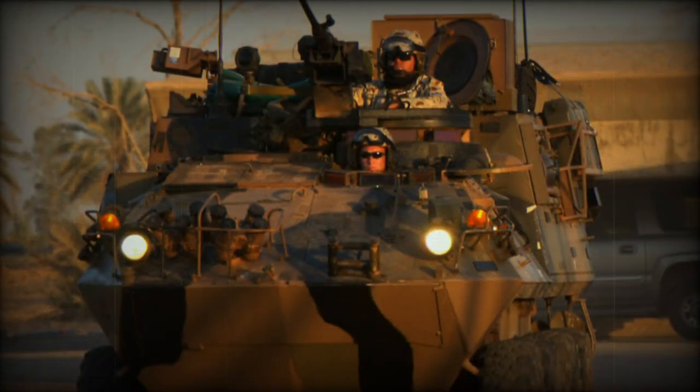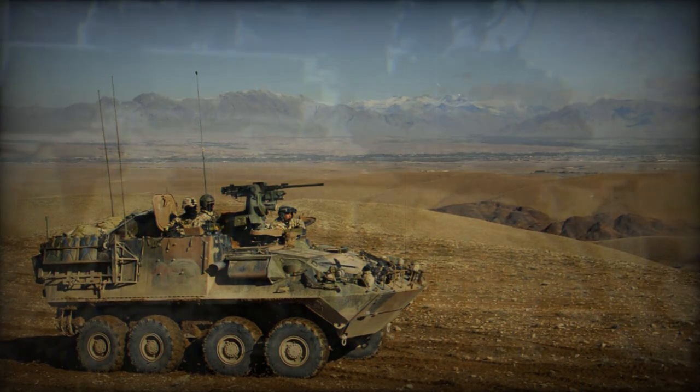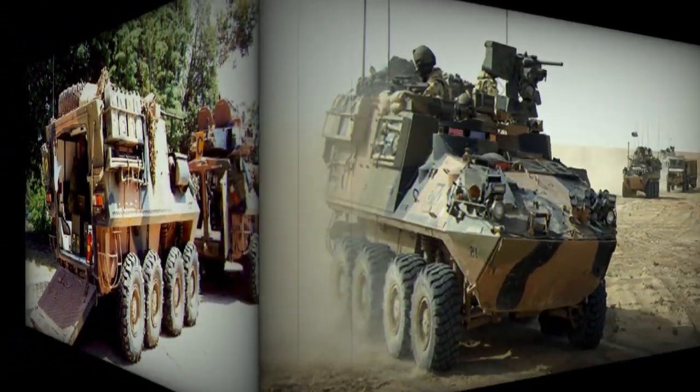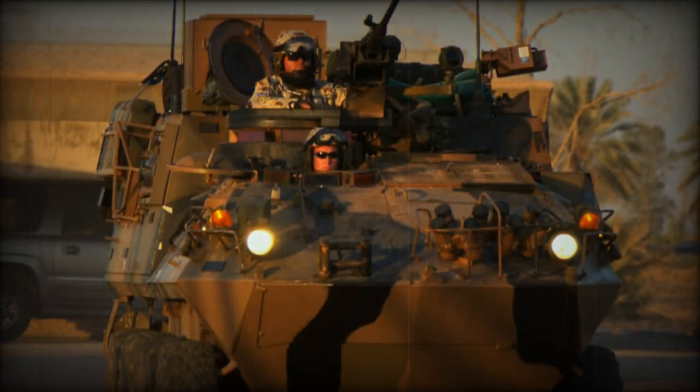The main armament is a pedal-mounted 12.7mm machine gun. Currently, most vehicles are retrofitted with remotely controlled weapon stations fitted with either a 12.7mm machine gun, 7.62mm machine gun, or 40mm automatic grenade launcher, which can be operated remotely from behind armor protection.